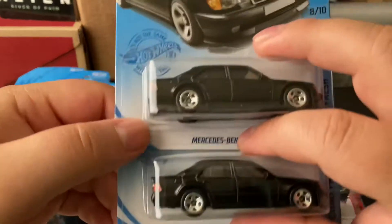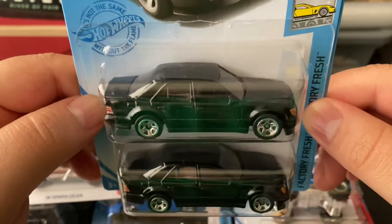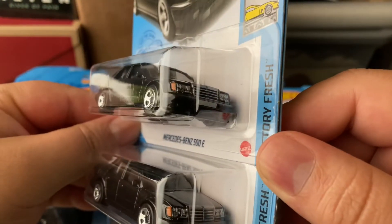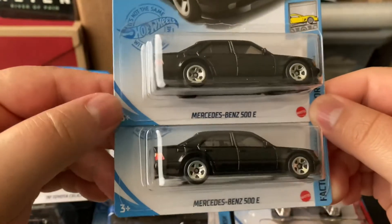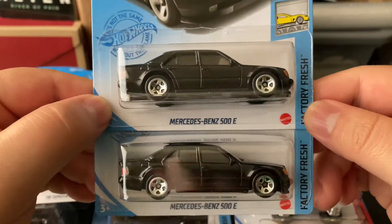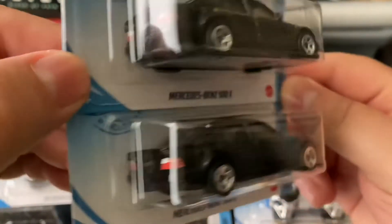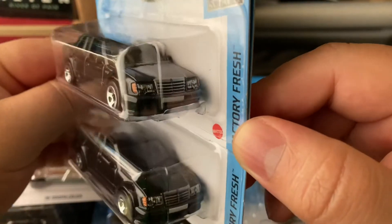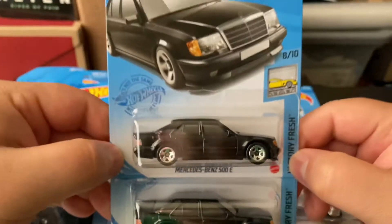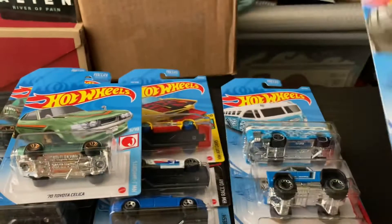I got two of the Mercedes-Benz 500E. I don't know why I got two actually — I don't really have a lot of Mercedes — but I really did like this model. It's a factory fresh black model that looks like a super mafia car. Old school Mercedes, it looks really nice. This is new for 2021 also.